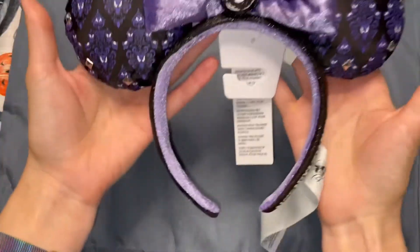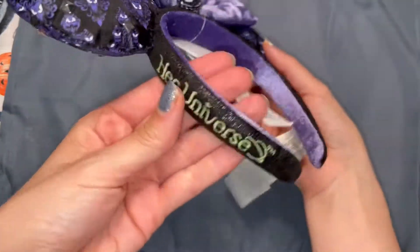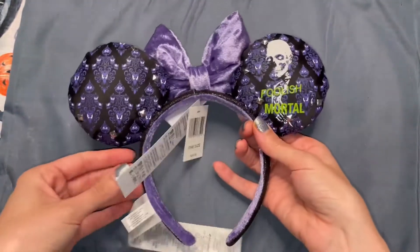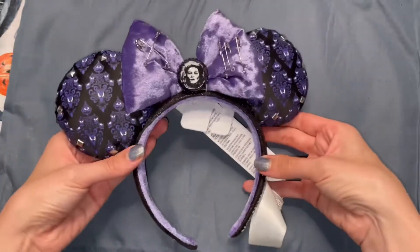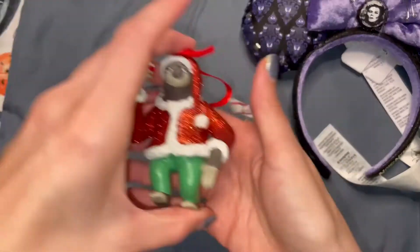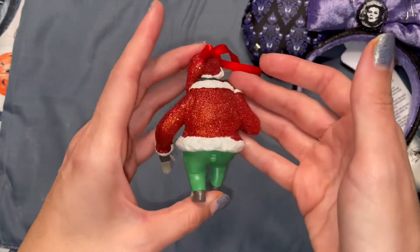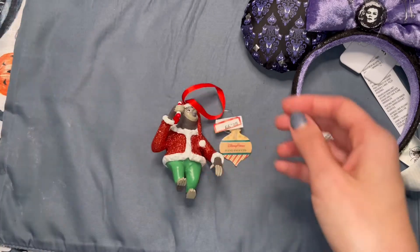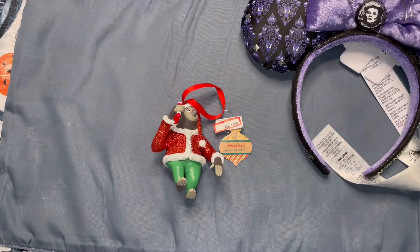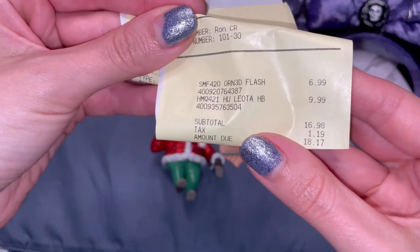I only picked up two items. First, these Haunted Mansion ears — at retail they were $40 and they were marked down to $10, and this pair was the last one in the store. I went shopping on Monday so I'm assuming over the weekend the whole store got picked through, so I count myself lucky. The second item is a gift for my boyfriend — it's the sloth from Zootopia, and his name is Flash, the fastest sloth working at the DMV. Had I paid full retail for both items they would have cost over $60, but at the Disney Character Warehouse it only cost me around $18.